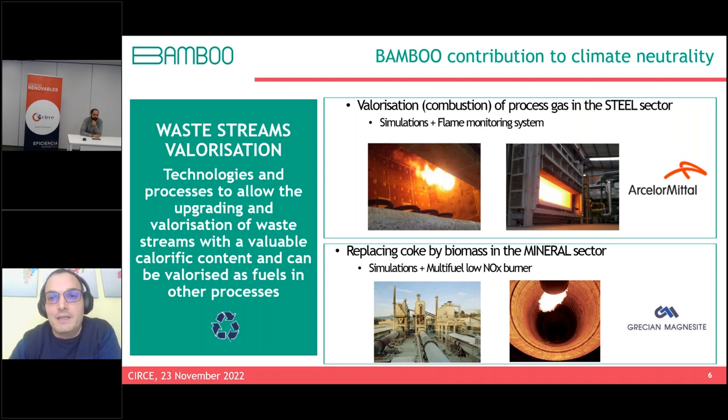Bamboo demonstrates waste stream valorization in the steel and mineral sectors. In steel, process gases from different production stages replace natural gas in furnaces. Two technologies are applied: simulation and flame monitoring sensing to control combustion of these low-calorific-value gases. For the mineral sector, the project studies biomass replacement in a multi-fuel burner developed during the project, where part of fossil fuel is replaced by biomass, reducing fossil fuel consumption and CO2 emissions.